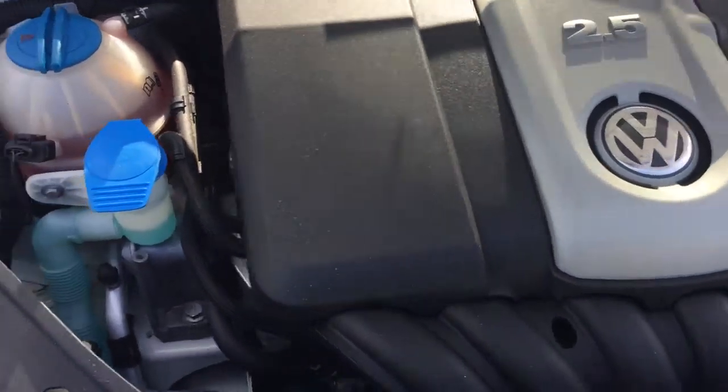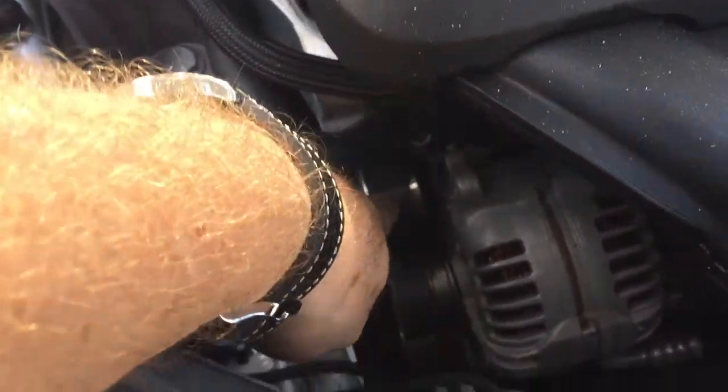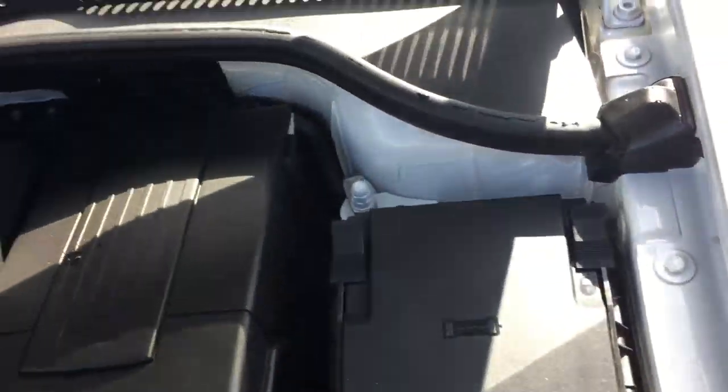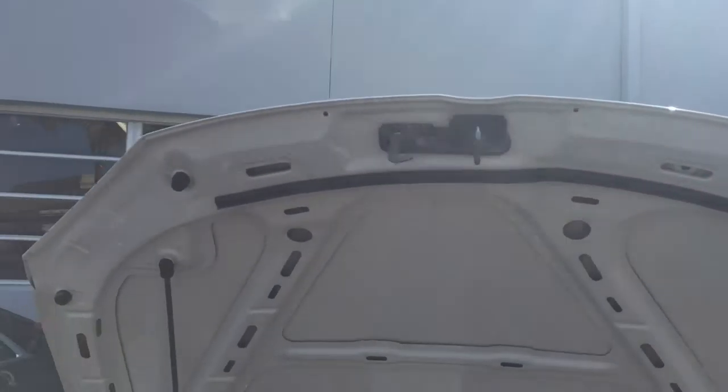It's a 2.5 inline five-cylinder engine. You can see the belts are fairly new and it's really nice and clean. Look at all the metal parts — that's the beauty of buying cars from down here in Florida. The corrosion is just next to nothing. This car has obviously been kept in a garage and hasn't been exposed to sand, salt, or any of that. You can tell just by looking at the general condition all the way around the car.